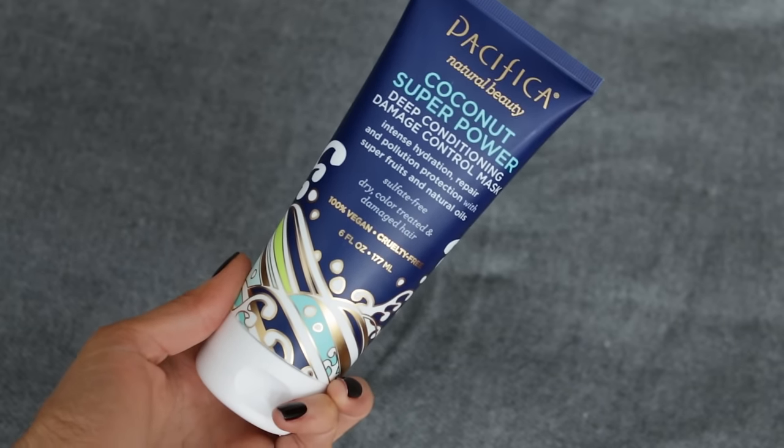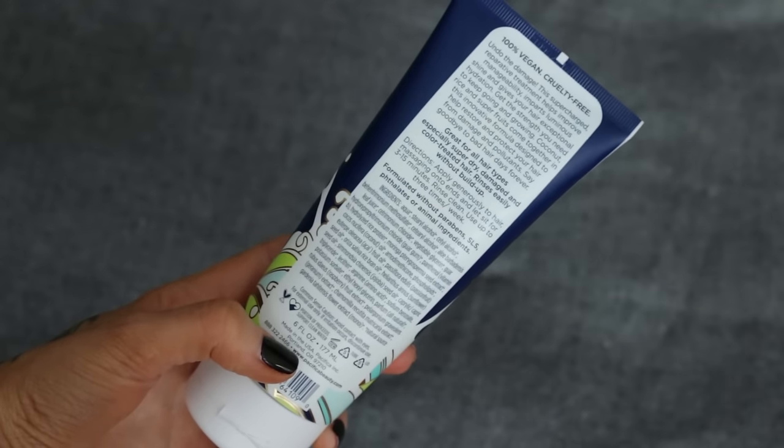Next up is the coconut super power deep conditioning mask. Do you guys remember the conditioners that come in box dyes and how they just made your hair feel fantastic? This conditioning mask really gave me that kind of sleek, fresh just-left-the-hairdresser's hair — I'm talking unimaginably soft. It has a very similar scent to the other coconut products; it's enjoyable but doesn't linger too long if you're not a huge fan of coconut. This would be great for anyone with lightened or really damaged hair because you see results from that first wash, so you actually feel like you're doing good to your hair.